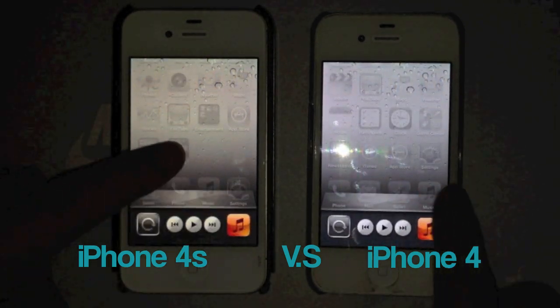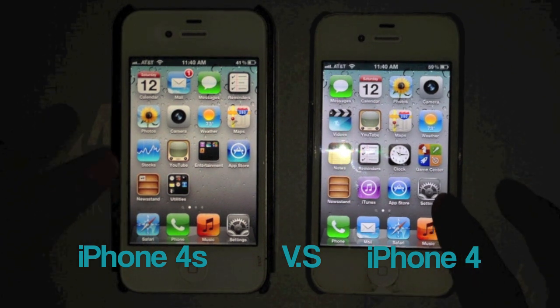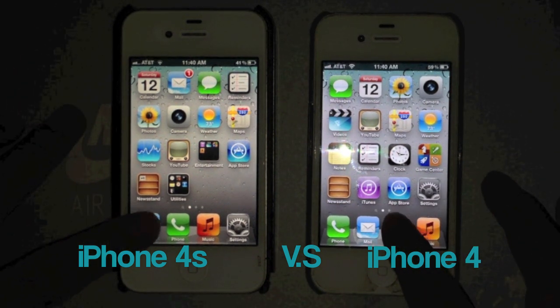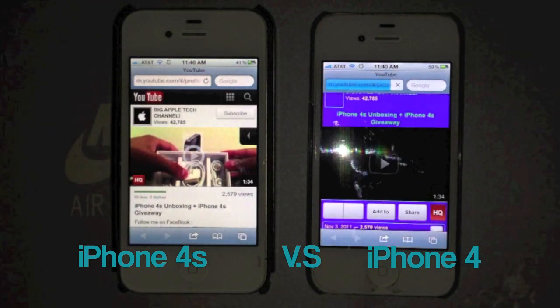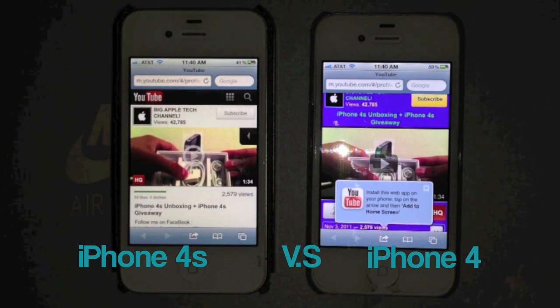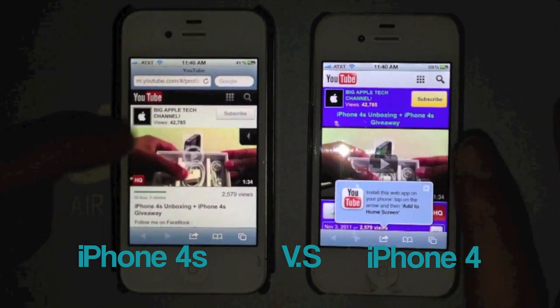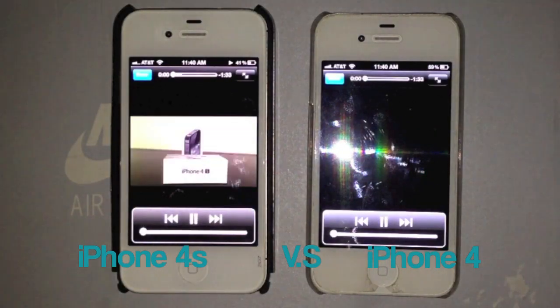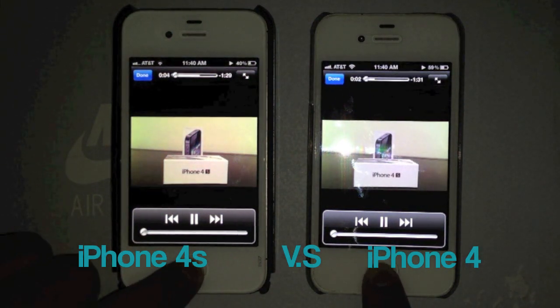I'm going to show you that nothing is open on both of these, and let's go and load up some things — let's go on Safari. So the 4S did win this one, as it is a different layout, but let's go and play these videos. The 4S is a little bit faster, slightly faster.